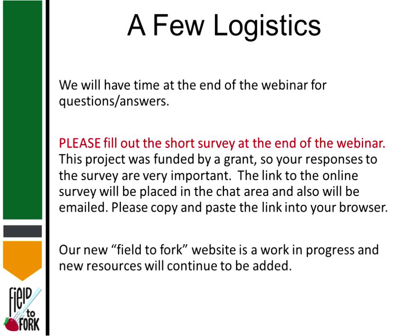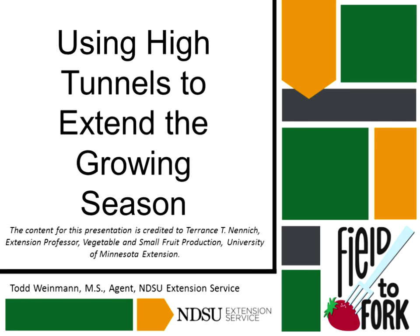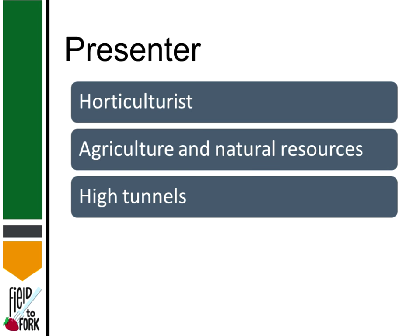We will be continuing to add more resources to our brand new Field to Fork website, so keep checking that out. There will be all sorts of things to help you, as well as links to entrepreneurial type resources. Again, we have Todd joining us — his topic is using high tunnels to extend the growing season.